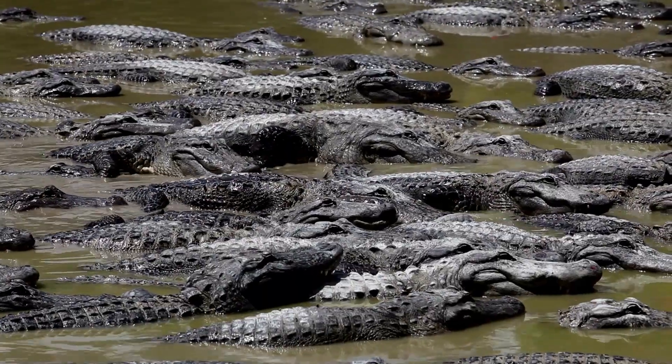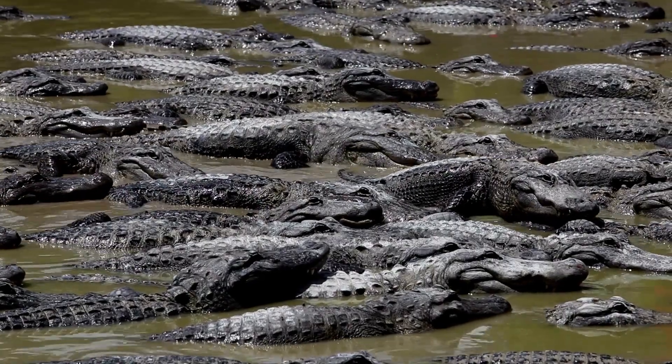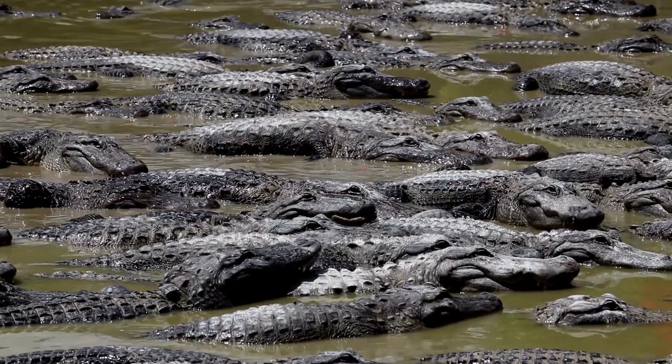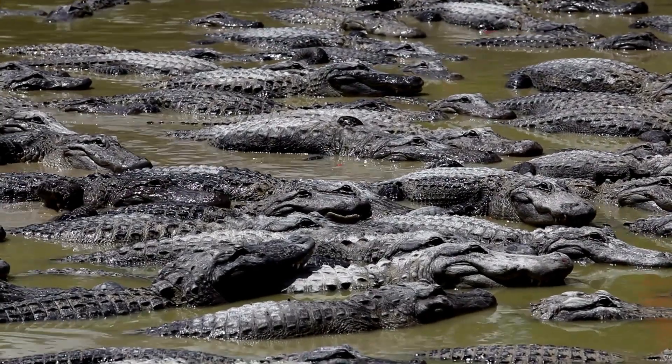Alligators employ various forms of communication to convey messages within their social groups and establish territories. Visual displays, such as head movements, body postures, and tail slapping on the water's surface, are commonly used to communicate dominance, aggression, and territorial boundaries.